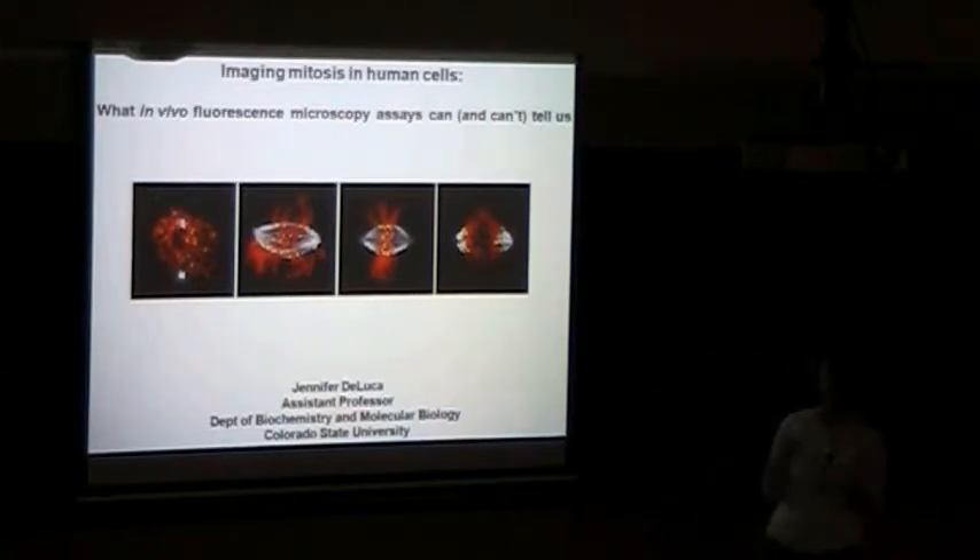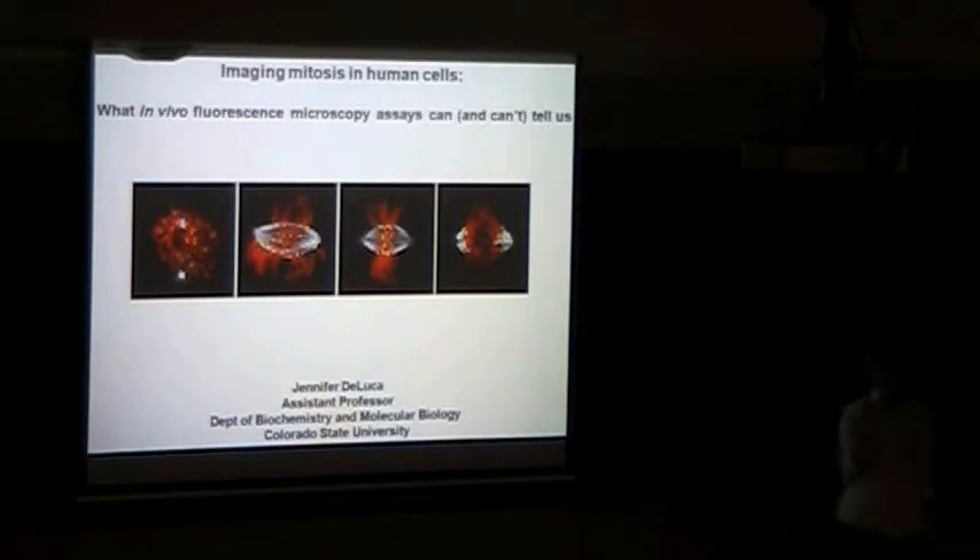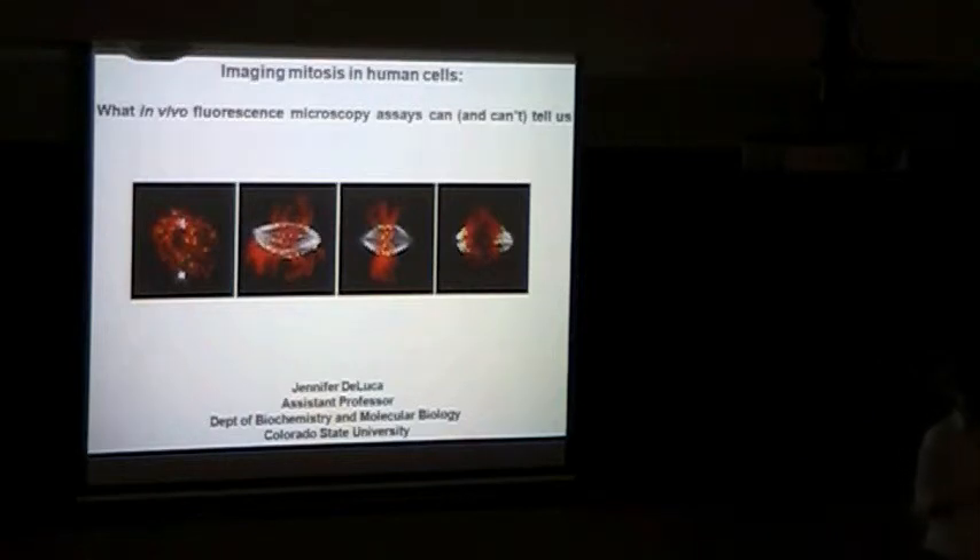Thanks for the invitation to come and talk and to interact with the students in the COSI program, and for the chance to tell you a little bit about what my lab's been doing since we've gotten set up in the Department of Biochemistry and Molecular Biology at CSU. I was just chatting with the graduate students about hitting a balance between biology and non-biology. I'm going to do my best to give a broad talk, but I really want to get into some of the specific questions that we wanted to ask and how these light microscopy assays can help us answer them. Please, if at any point anything doesn't make sense or you need a clarification on a term, please interrupt and maybe it can be more of an open discussion.